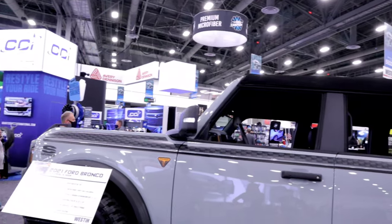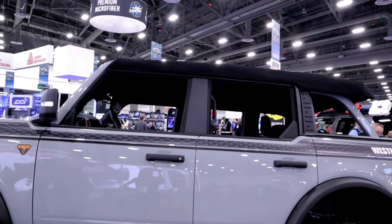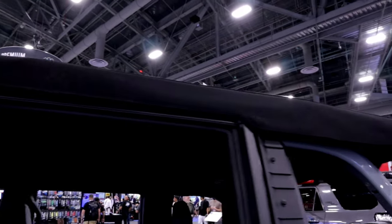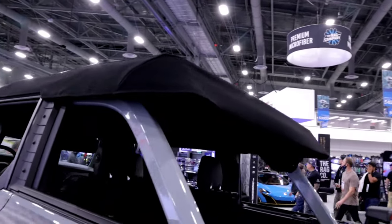We've also got this awesome Bestop Trek Top. Right now, we've got all the lower windows removed. It's got a cool fastback design in the back — it really looks awesome.